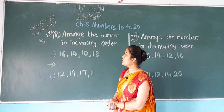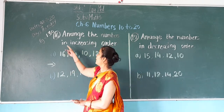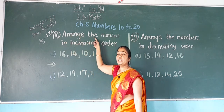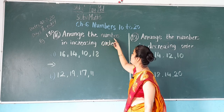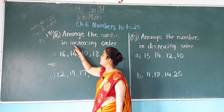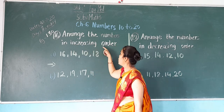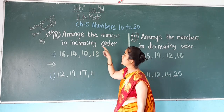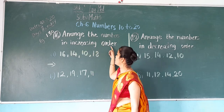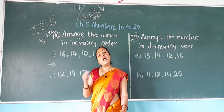Now students, open your page number 130, exercise number 16: arrange the numbers in increasing order. Numbers are given here, we have to arrange them in increasing order.